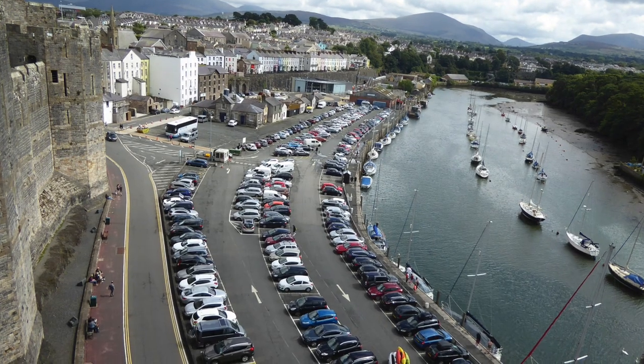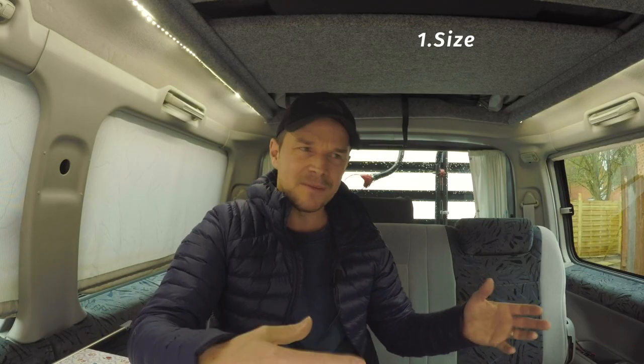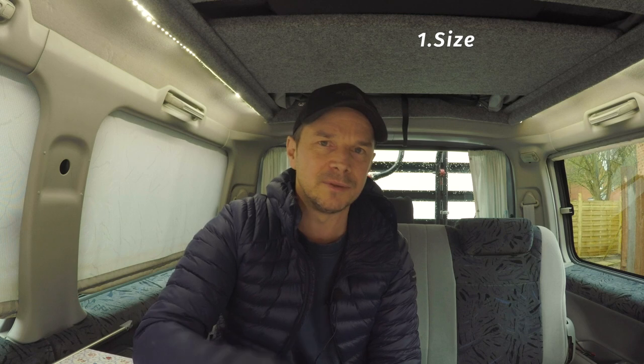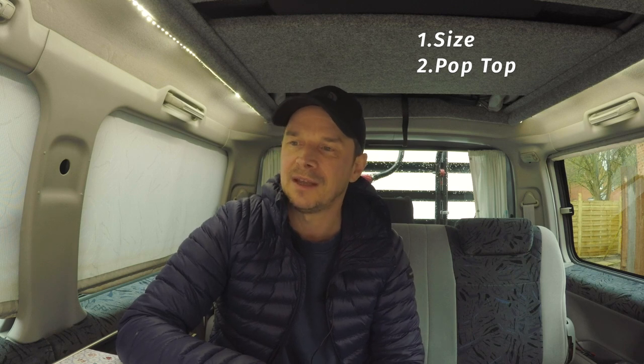The likes far outweigh the dislikes — I've owned a Bongo for five years. First up: size. I know it was on my dislikes but I love the size. I use this every day and the fact it will park anywhere in a standard parking spot is genius. The Japanese got it absolutely spot on. It's like a little TARDIS — tiny outside, but lay all the seats out and you've got a proper camper van. With a pop top you've got room for four people. Love the size of the Bongo — total plus for me.